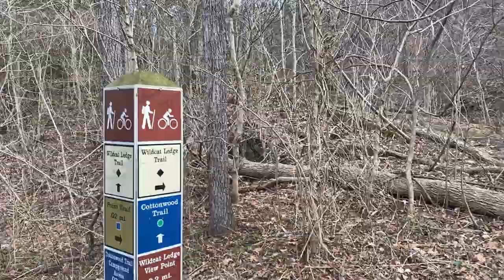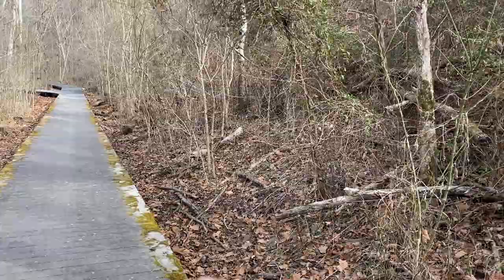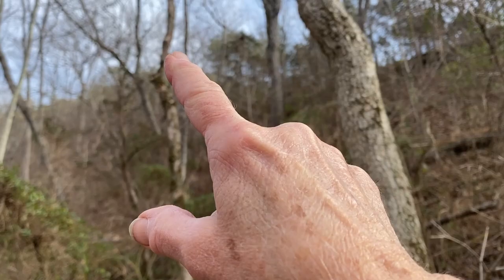We're going to continue down the boardwalk. This is the Cottonwood Trail boardwalk. Up here on the ridge is the Wildcat Ledge. You can see it as we're walking down this boardwalk — it's this ridge that continues to go up. And again, there are some views once you get to the top up there, so we'll share those when we get up there.